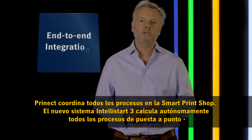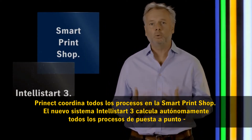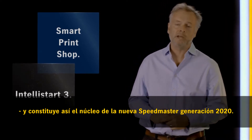Pronect coordinates all processes in the smart print shop. The new eTelistart 3 determines all the make-ready processes autonomously and is therefore the heart of the new 2020 Speedmaster generation.